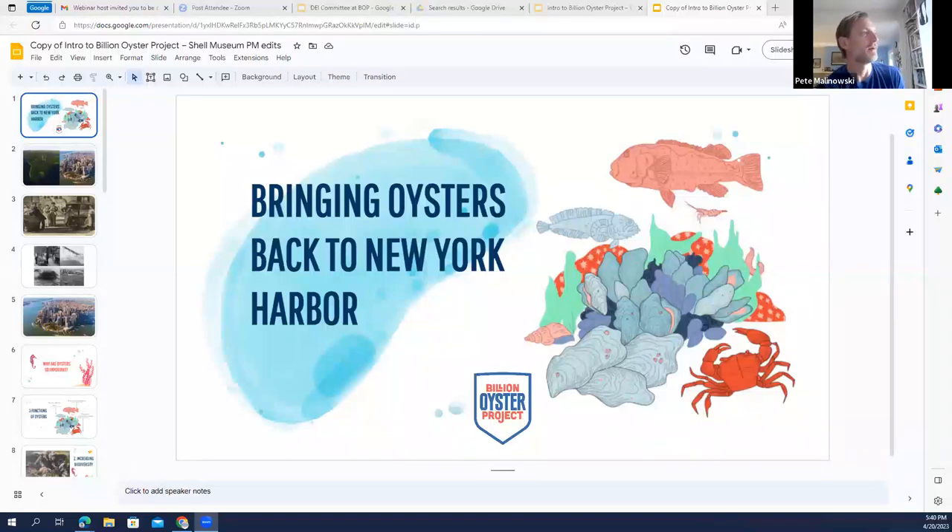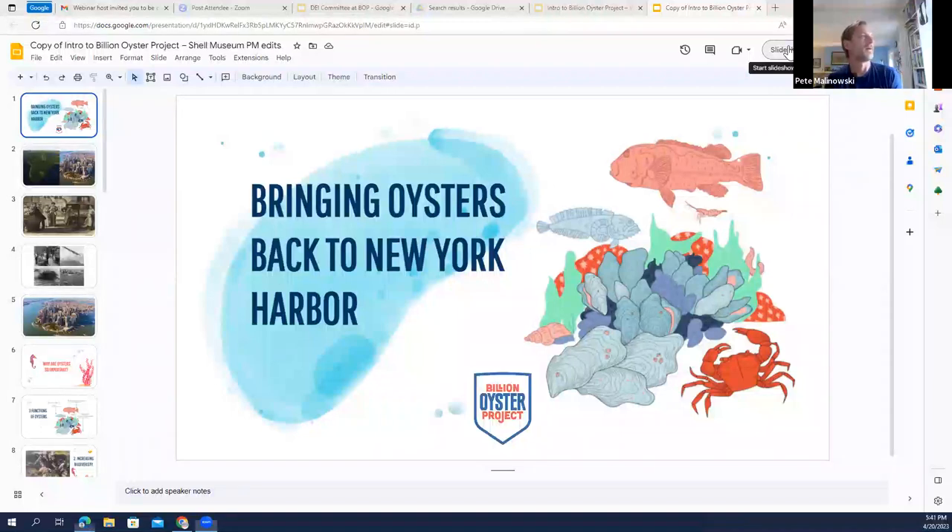A big part of our work is designing programs that allow young people to get their feet wet, their hands dirty, hold wild animals, and get to know nature where they live. The most interesting parts of these presentations is usually the Q&A, so I encourage all of you to think of good questions. Here we go.